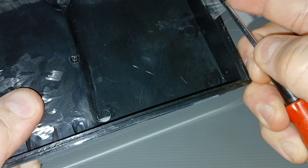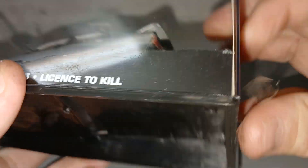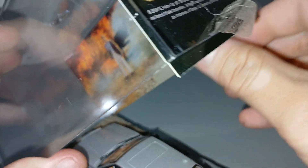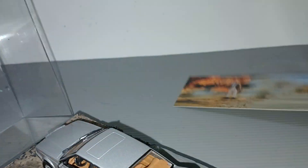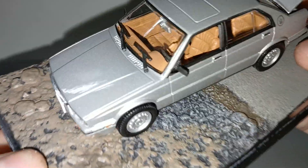Let me just remove the tape on one side so we can lift it. Here is the car, the Maserati.